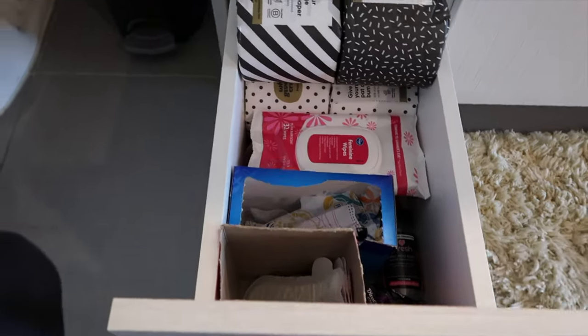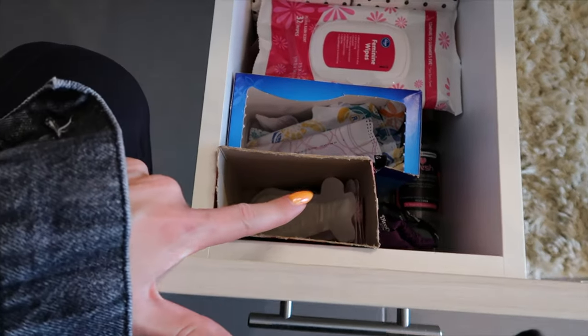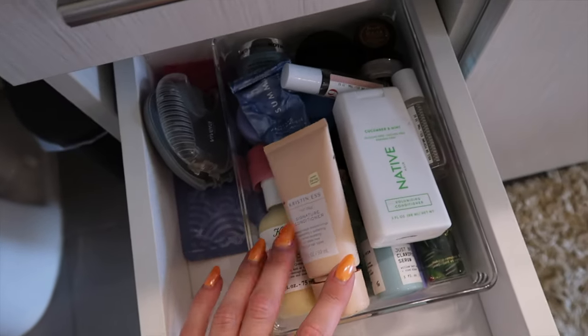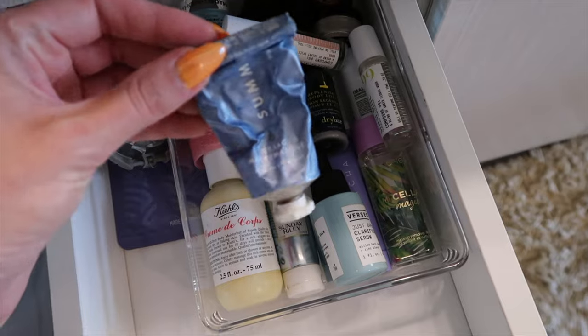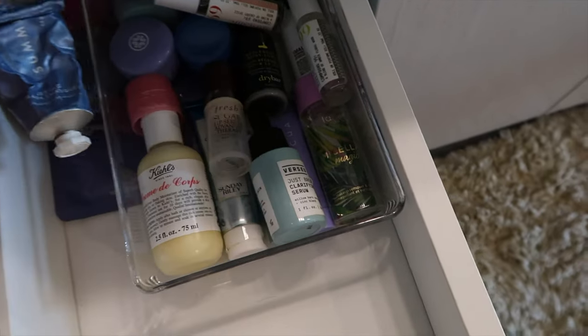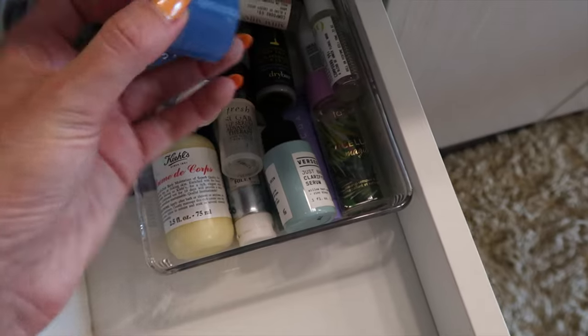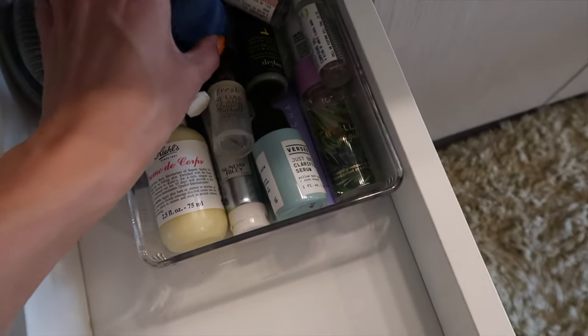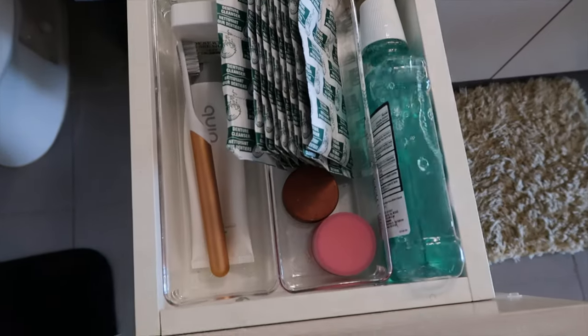This is like my feminine drawer — we have liners, tampons, feminine wipes, and I always keep toilet paper right here because it's the closest place. This one I'm not really sure what to do with yet. All of this is travel products. This Summer Fridays mask I'm literally using till the last bit. Also the Laneige lip mask that we all use — it's great. But have you tried their lotion? I got this travel size and I'm kind of obsessed with it.